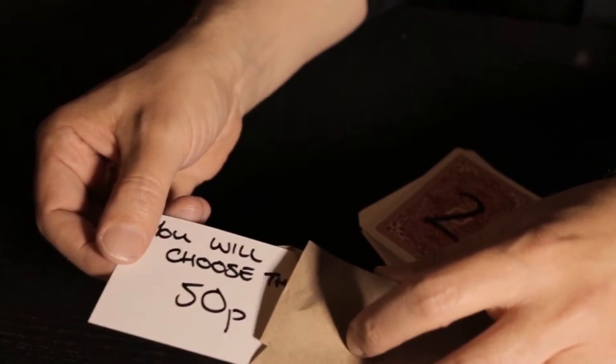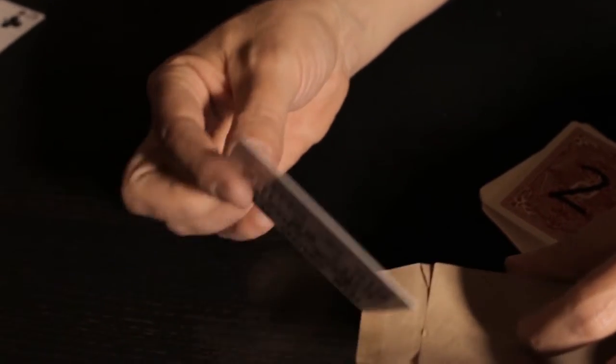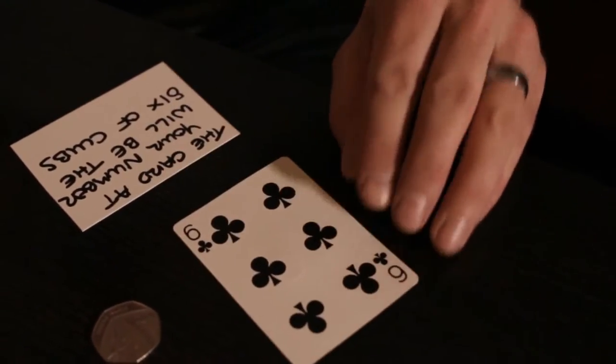When Brian Caswell's Trilogy first hit the market, it was a game changer — a triple prediction that was sure fire and mind blowing. Now, 10 years after its initial release, it's back.